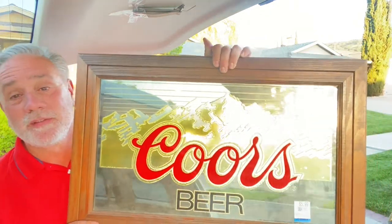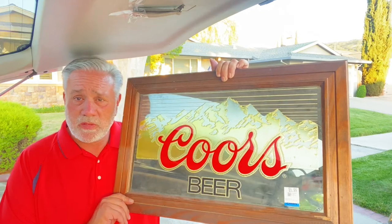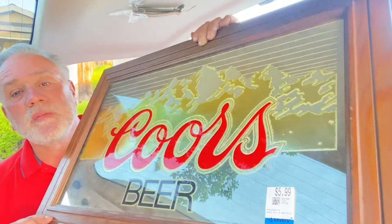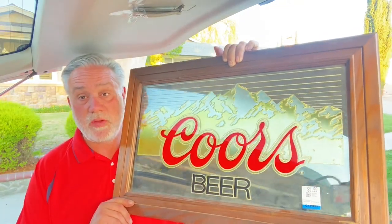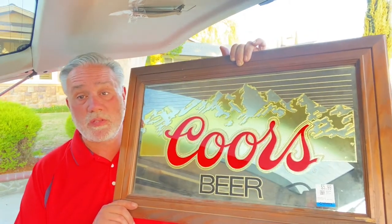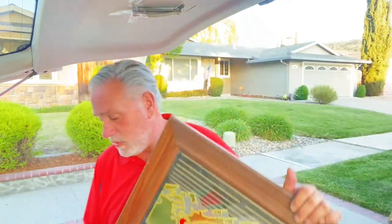Right there — it's a Coors beer sign. Very cool. $5.99 is what we paid for it. There are some comps on this at about $70 to $75. Beer signs can sell — certain ones. Coors always seems to do pretty good, so this Coors one is really, really nice.